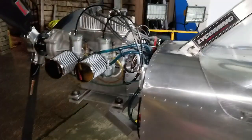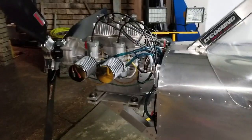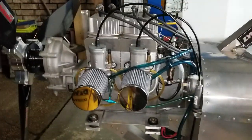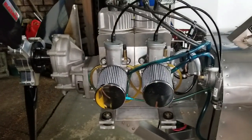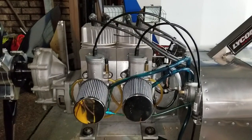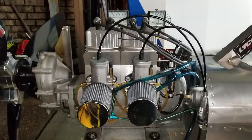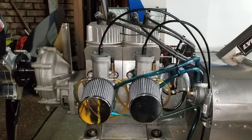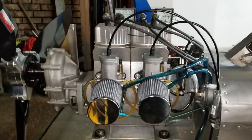Good evening, affordaplane builders and YouTubers. This is Terry Adair in Houston, Texas with the affordaplane — another casual update here. We've been working on tuning up this engine, and you can probably see in the previous video some of the work and experiments I've gone through.